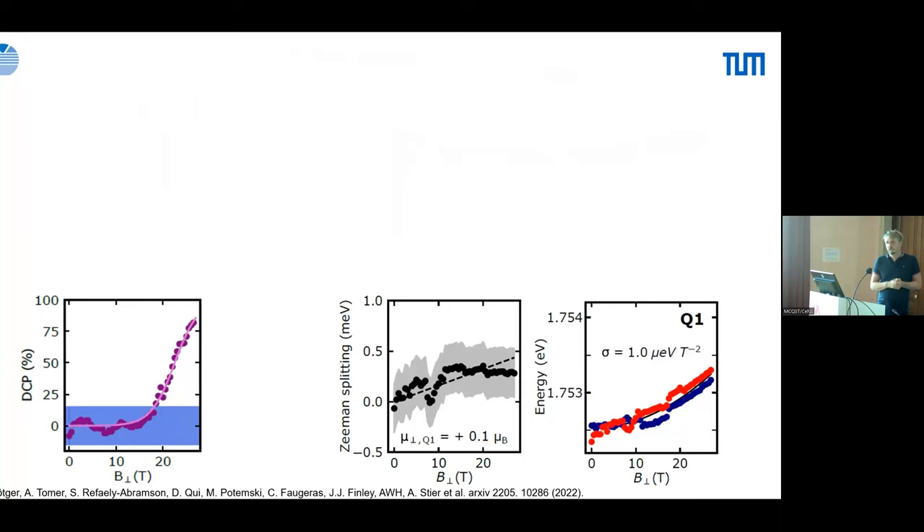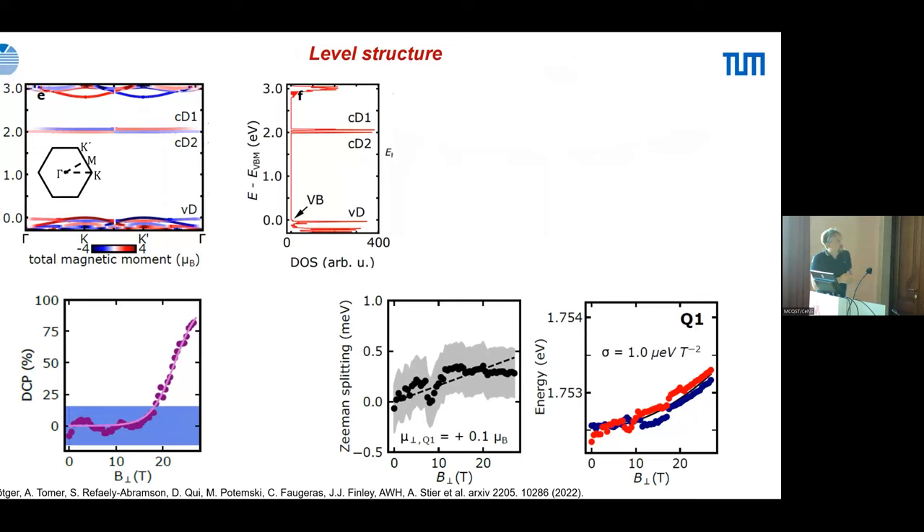The g-factor (Bohr magneton) appears very small, and a degree of circular polarization only appears at ~15 T. The take-home message from these three measurements — for emitter Q1 at ~1.75 eV — required help from theory collaborators: Amir Tomer from Weizmann, in the group of Sivan and Rafaeli Abramsen.